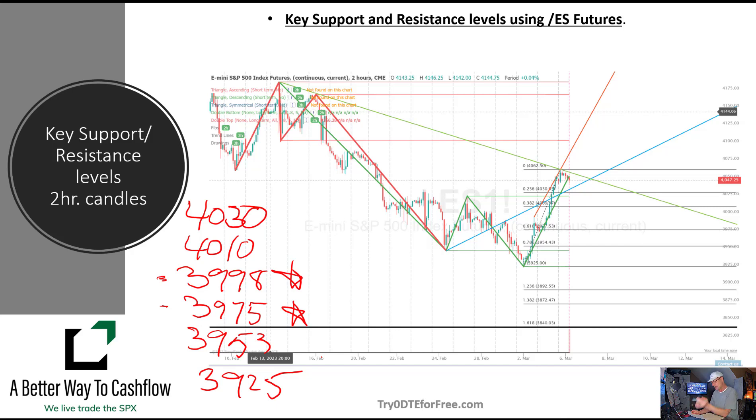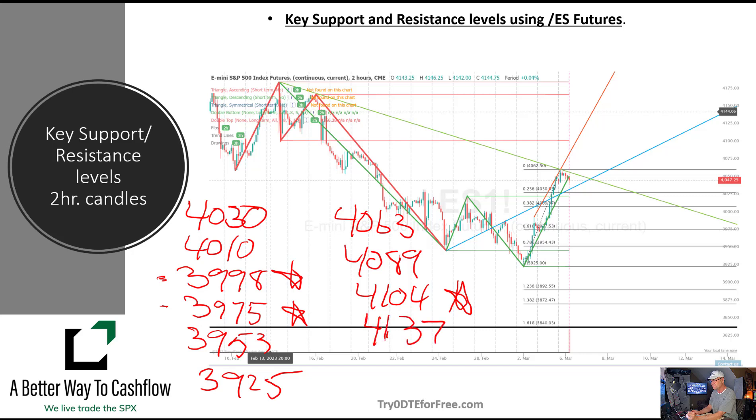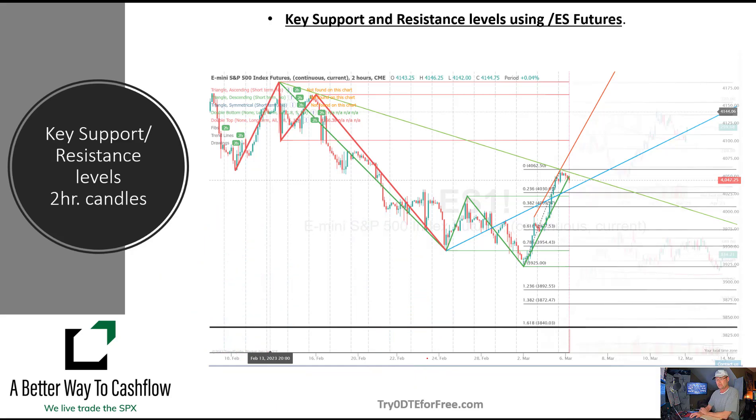On the resistance or upside, we're looking at 4063, 4089, 4104 — that's a very big level — 4137, and then last but not least, 4166. So those are our intraday levels as we kick off the market today.